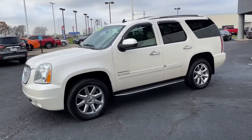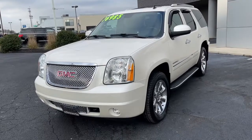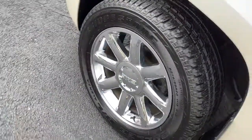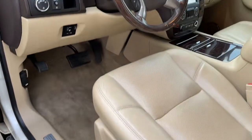The following are some of this vehicle's highlighted options: keyless entry, navigation system, all-wheel drive, backup camera, heated rear seat, satellite radio, power liftgate, power passenger seat, premium sound system, fog lamps.